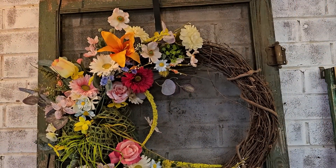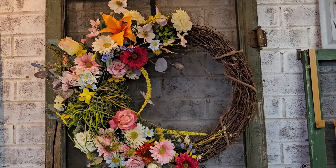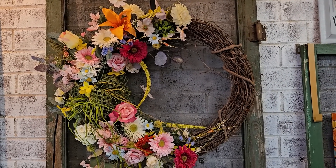Oh my gosh, this wreath is so beautiful. I love everything about it — I love the colors and the combination of flowers.